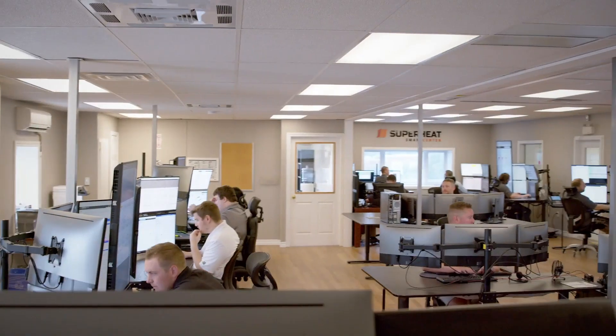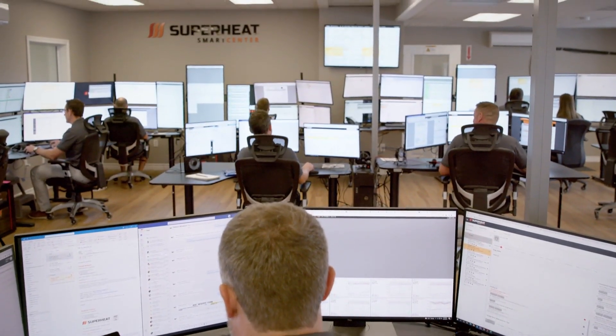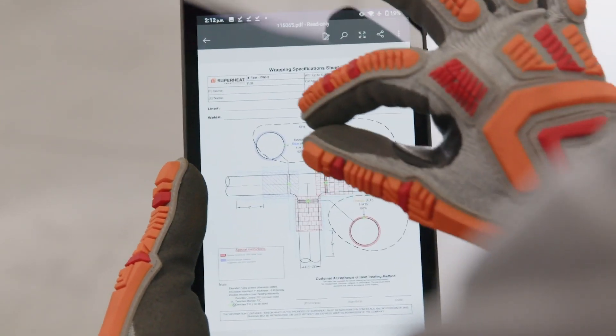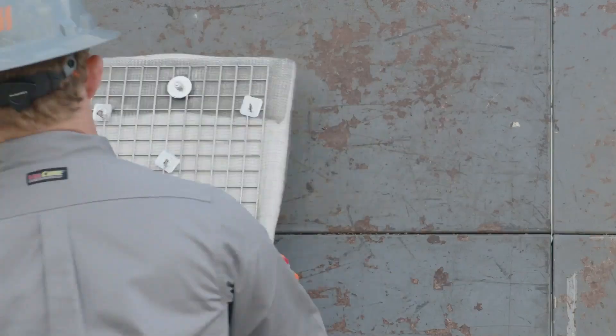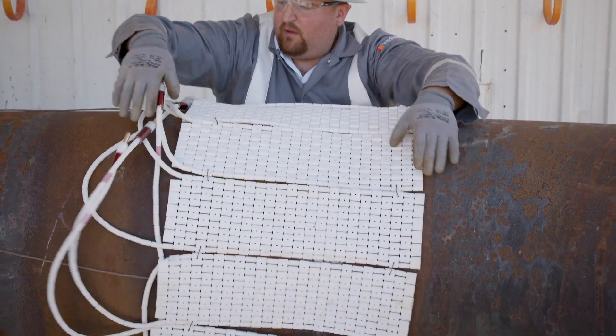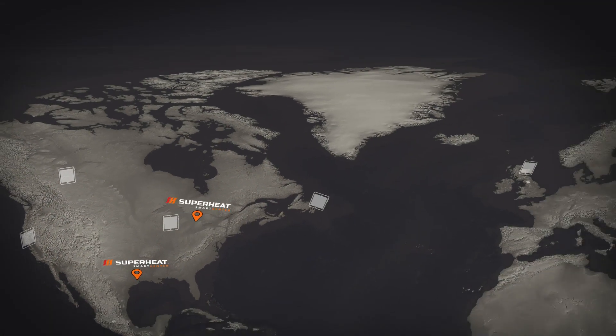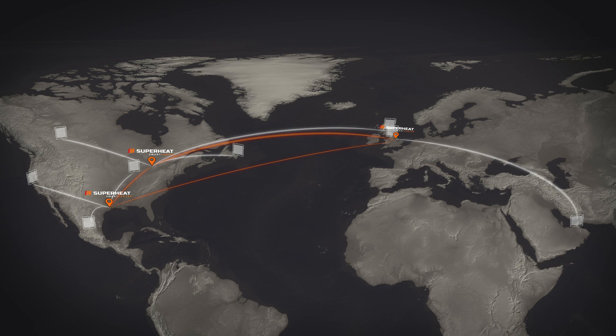Our state-of-the-art SmartCenter becomes the knowledge and control hub of your entire heat treatment process. Our Technical and Engineering Department supports field staff with reliable setup and teardown knowledge for all heat treatment configurations, while our control room operates equipment and heat cycles via a patented remote operating service.